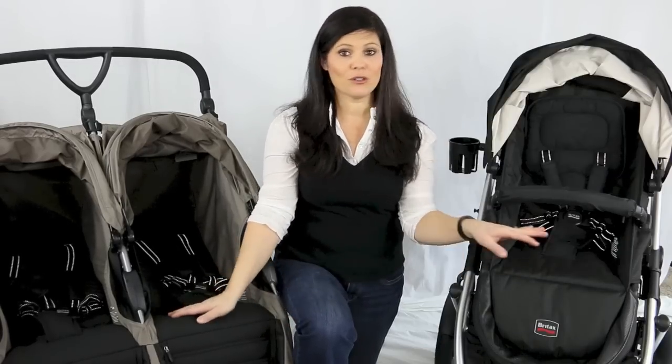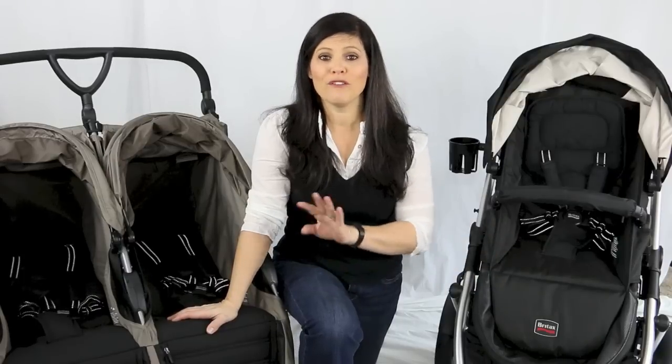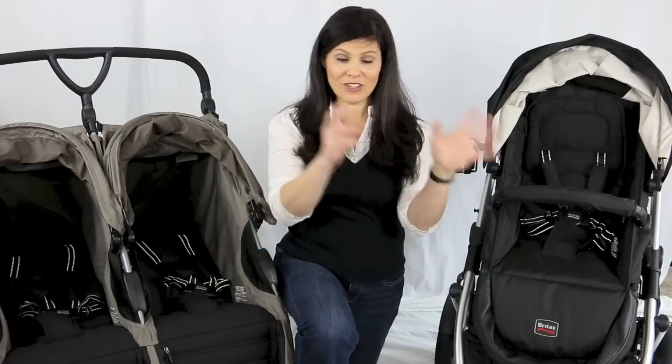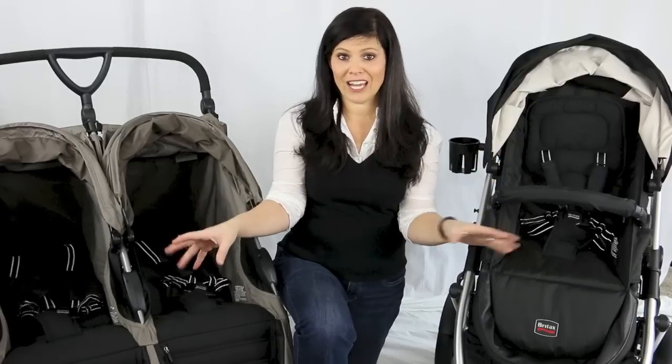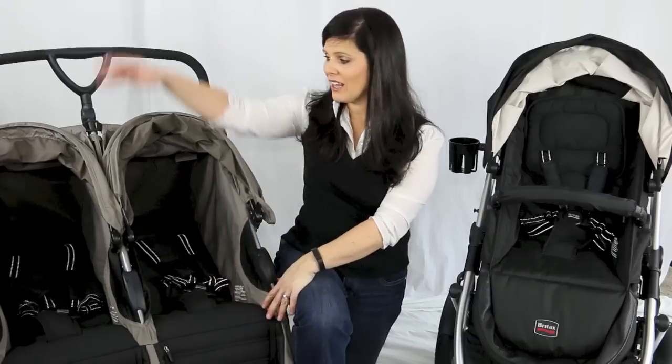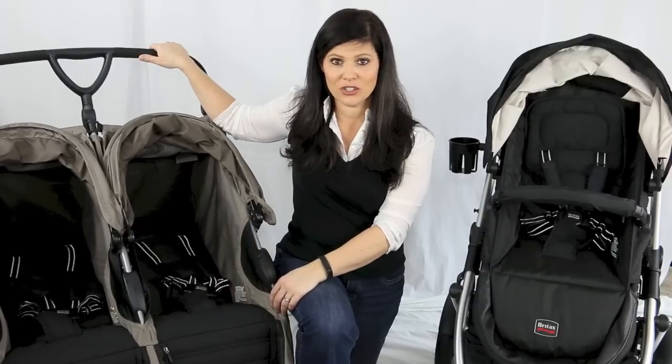The second question is budget. Double strollers range from $100 to over $1,500 for the fancy ones, so you're going to have to figure out your budget before deciding which category to buy in. The third, and most important question, is features.